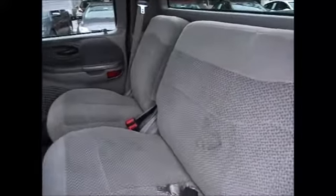The seats fold down for cargo space. When they're put up, you have the ability to seat three full-size adults in the back comfortably. The back seats look like they've never even been used. You also have a couple of cupholders that fold down.